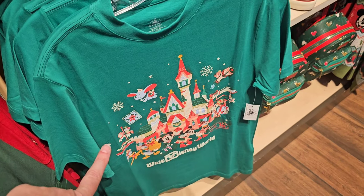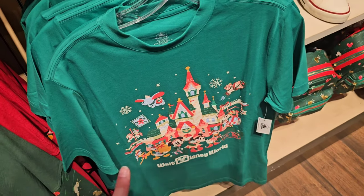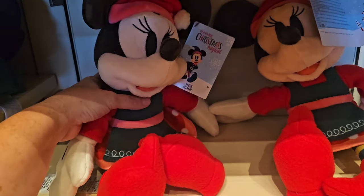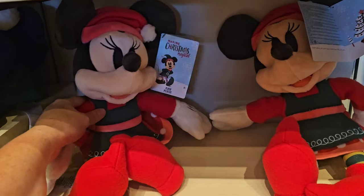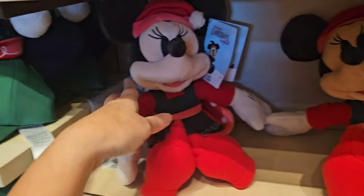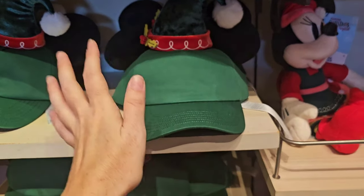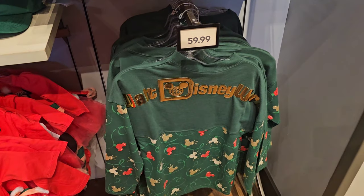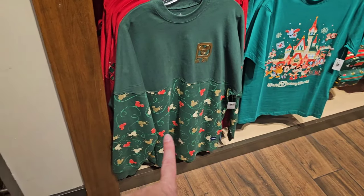$29.99. You do get a price break if you buy two — they would be $25 at the price break. Look at Minnie Mouse — Minnie Mouse is $34.99. She looks fabulous this year. It's calling my name again. They have the Christmas spirit jersey for kids for $60, and they also have the adult size as well.